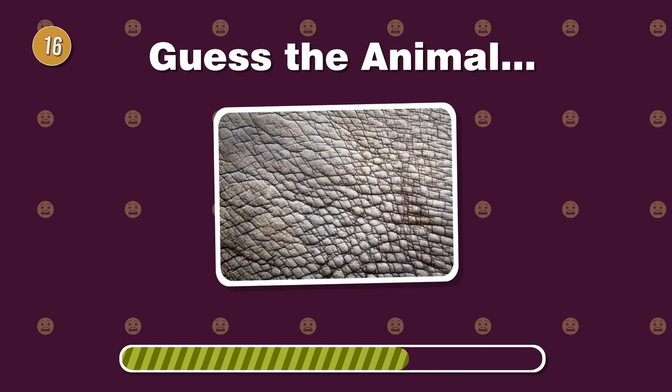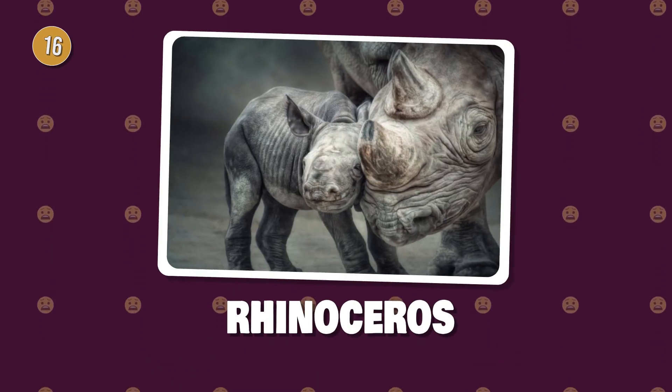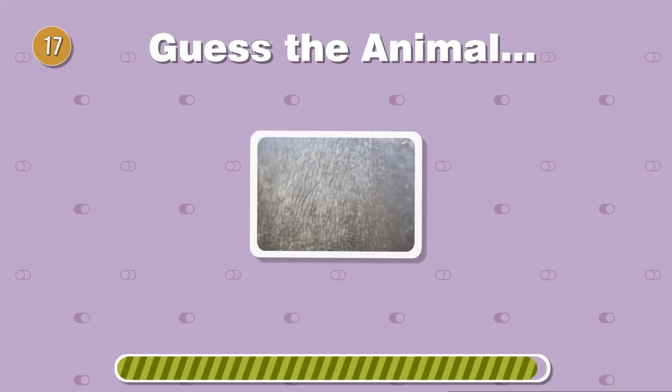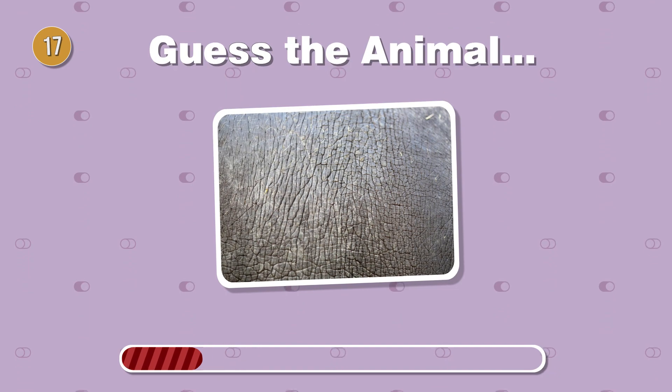With a horned snout, this creature boasts thick armor-like skin. What's its name? Who's the river giant? This creature has nearly hairless, tough skin and loves the water.